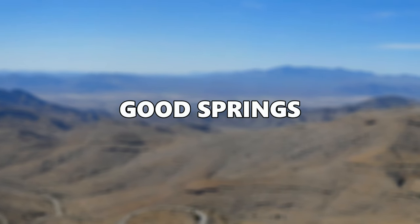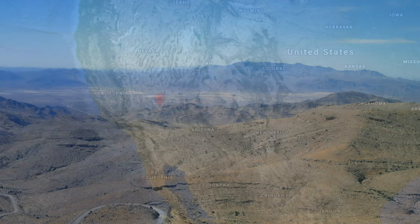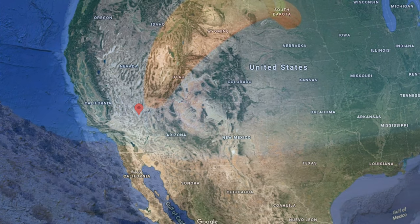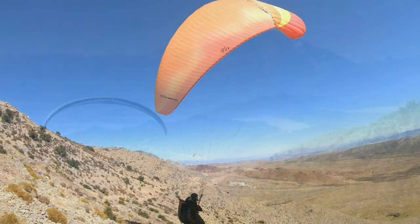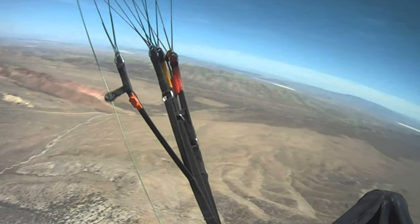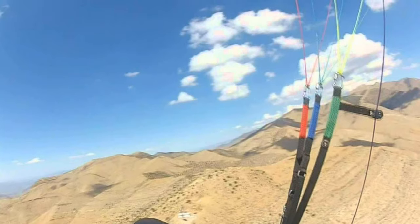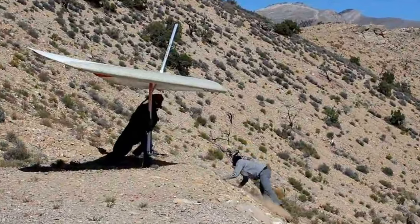Number 10: Good Springs. This paragliding spot is situated near the town of Good Springs in Las Vegas. This is a great place for desert thermal flying. You can have very long flights there, with a set flight record of 62 miles. Even in stable conditions, it takes about 15 minutes of gliding to reach the desert floor. The launch elevation is at around 1,800 meters MSL. Good Springs is one of three launches in the Las Vegas area, with primary hang glider use for northeast winds.